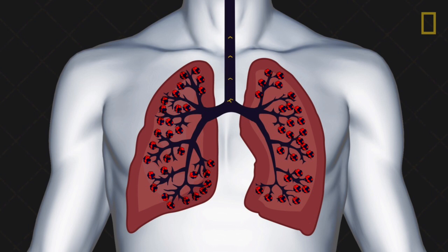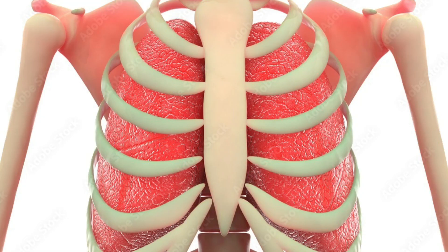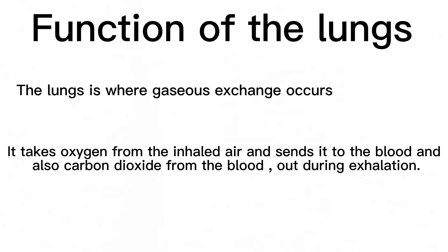The lungs are located in the chest and we all have a pair of lungs — one on the left and the other on the right. Because of how delicate and important the lungs are, they are protected by the rib cage. The lungs are where gaseous exchange occurs.